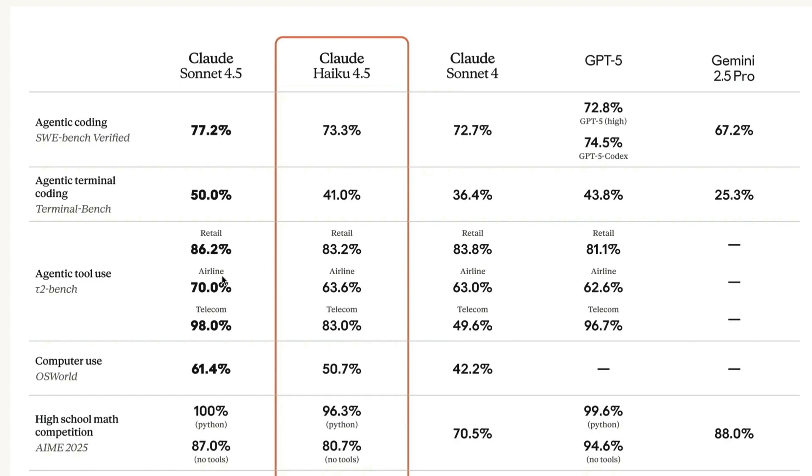On the most important agentic tool use benchmark, which is an industry standard to measure tool usage, this model has scored 83% on retail, 63% on airline. These benchmarks ask LLMs to use the computer and solve problems in specific domains — retail, airline, and telecom.